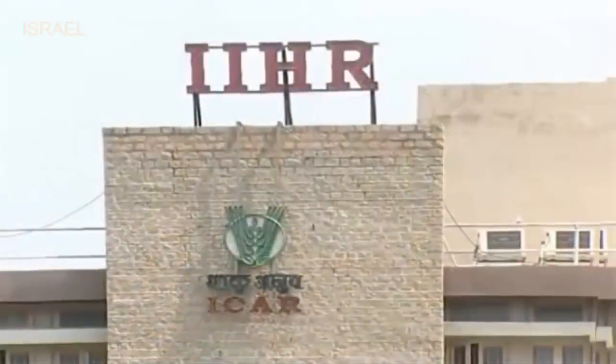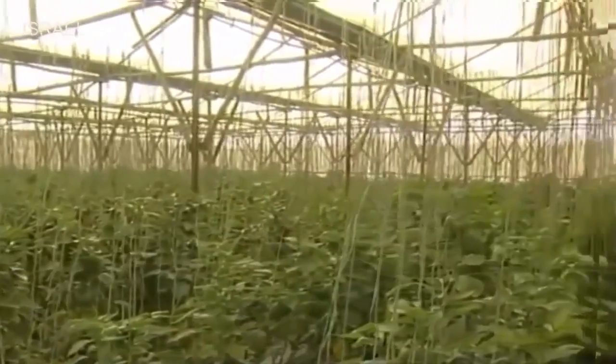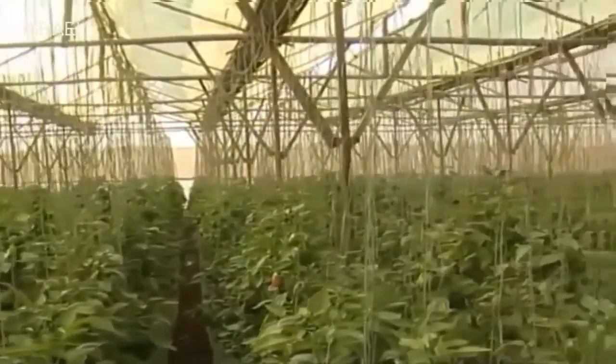The Indian Institute of Horticultural Research Bangalore, which has modified, refined and standardized this technology, has also been encouraging and promoting by offering training, guidance and consultancy services.